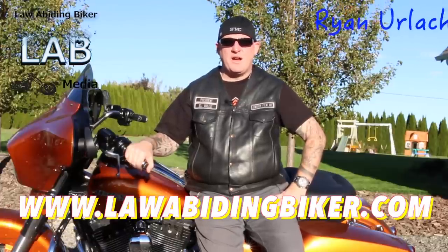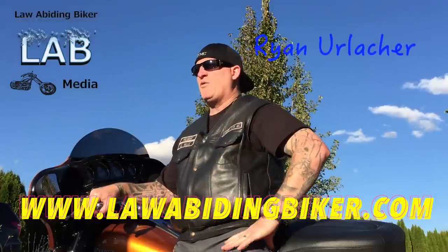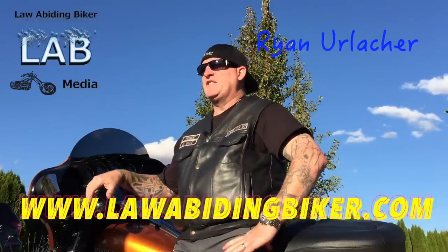Welcome back Bikaholics, thanks for tuning in. I am Ryan Erlacher with LawAbidingBiker.com, your high-tech redneck. Due to popular requests, I'm finally getting this video done.